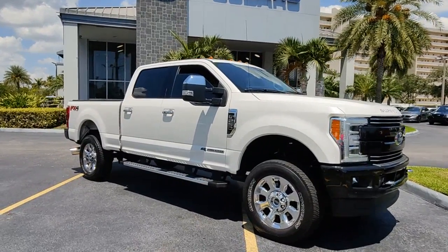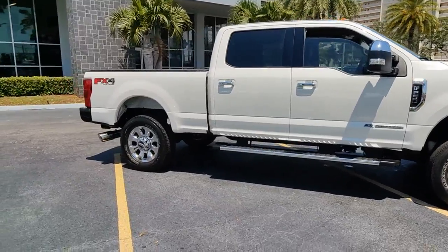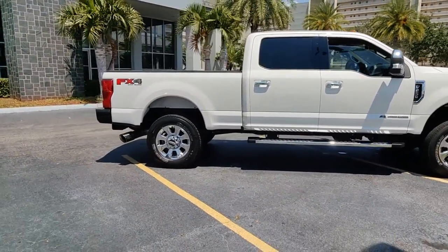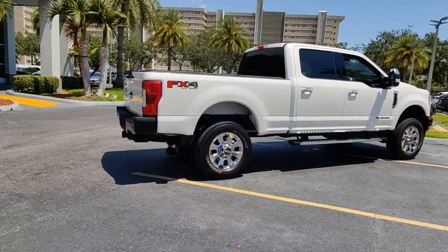Take a moment to check out the 2019 Ford F-250. This vehicle is an outstanding buy with fewer than 40,000 miles on the odometer. Get the full-size pickup you can count on.